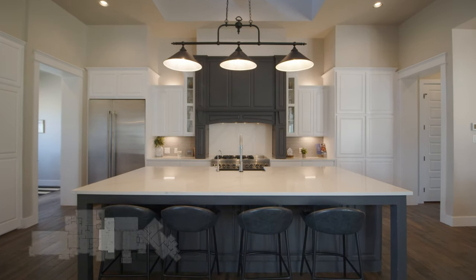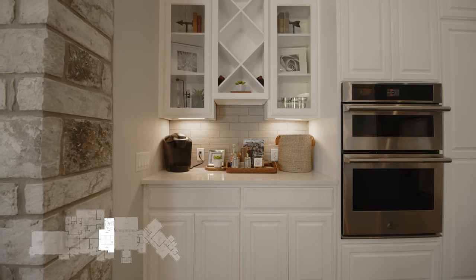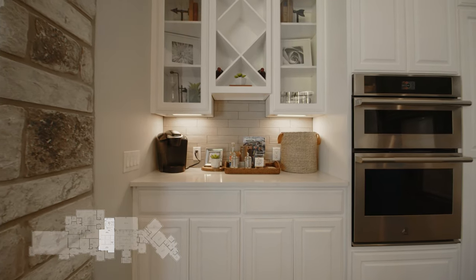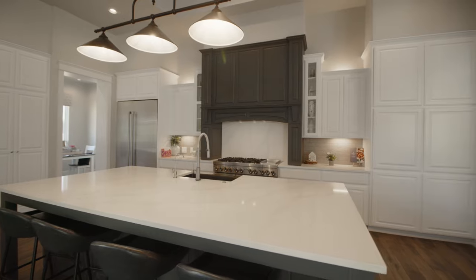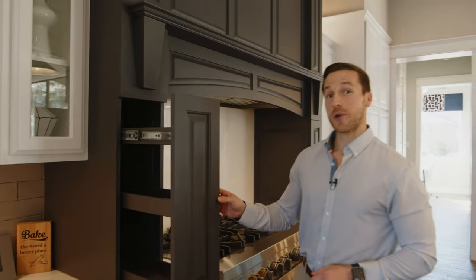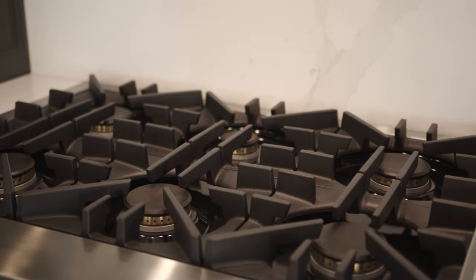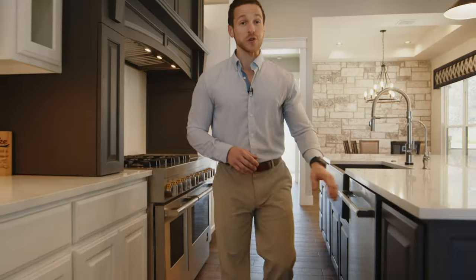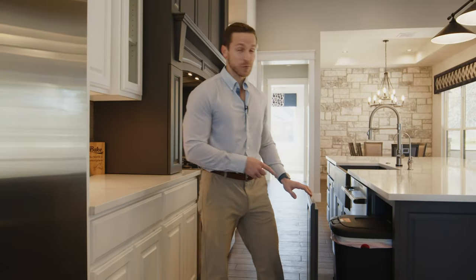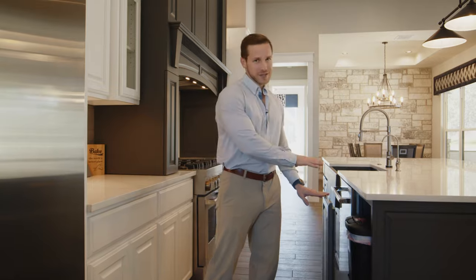This kitchen has two-tone cabinetry — white cabinets on the majority of this space and a peppercorn detail on our island and vent hood. In this cabinet package, we've got a couple of cool elements: pull-out spice racks on each side of our range-oven combo, which is a super convenient location, and we've also got a pull-out trash can, which is something I wish I had in my personal home.